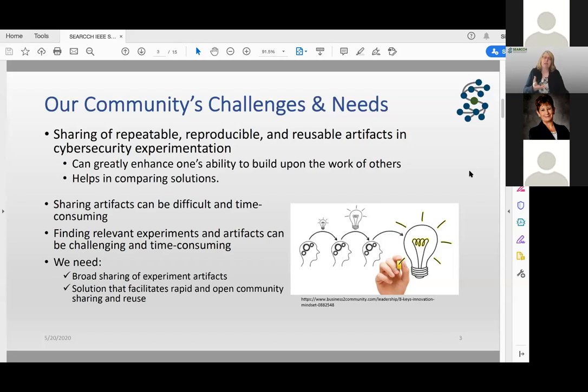One issue is that sharing artifacts can be difficult and time-consuming — think about all the issues with packaging, uploading, and the ongoing support for it. That can be discouraging, and some people may not want to share because of that. From a consumer standpoint, if you're getting ready to start research and looking for relevant artifacts to accelerate your experiments, it's difficult to find them because artifacts can be all over the place — some in GitHub, some in Zenodo, others on private websites.